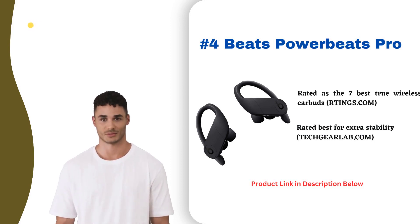IPX5 rated, they endure sweat and weather. Geared toward athletes but suitable for daily use, the Beats PowerBeats Pro deliver high-performance audio and battery life. Overall, an excellent wireless earbud choice.